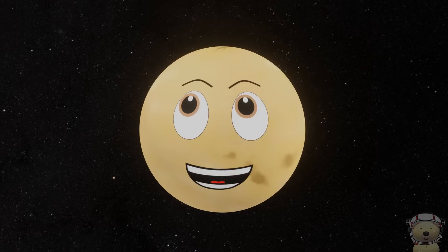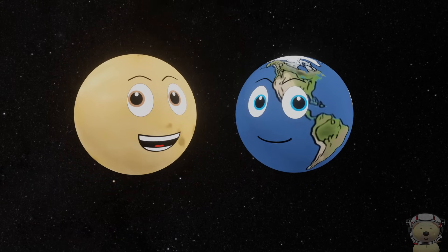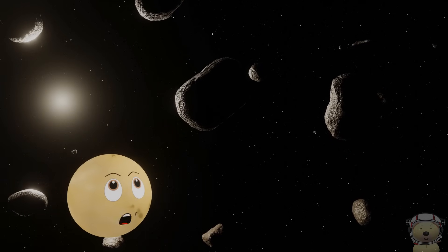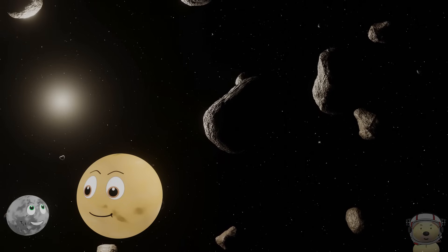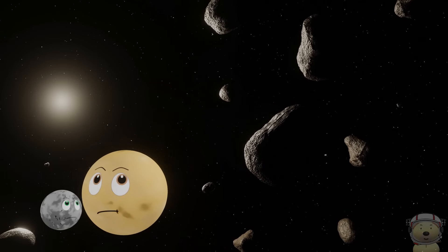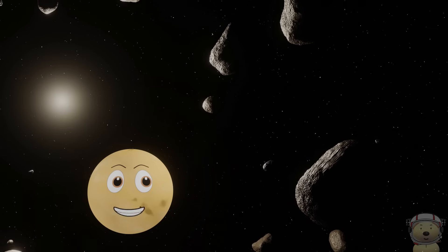Next, before the gas giants, what do we need? We need asteroids and meteoroids — and lots of them. An asteroid is a small rocky body orbiting the sun. These guys have hit my surface in the past and caused loads of craters. Let me at them! No, leave them, Merc — they're not worth it. That's the asteroid belt between Mars and Jupiter sorted.